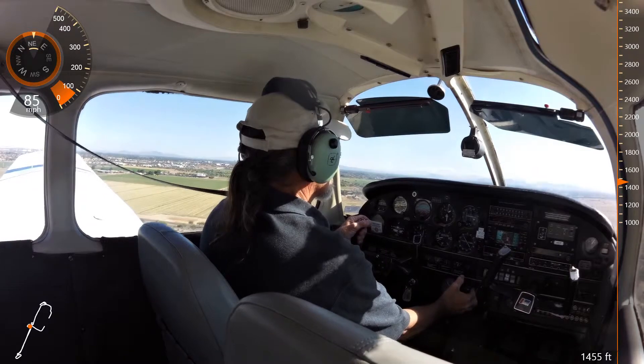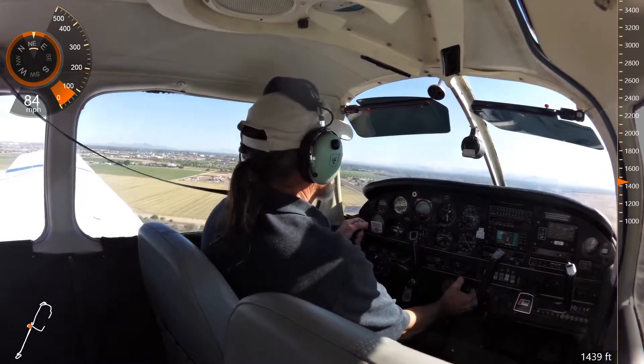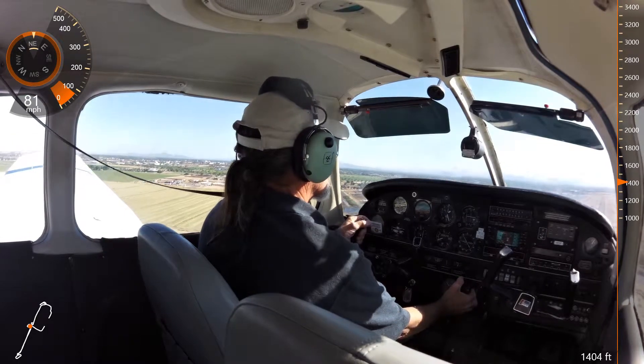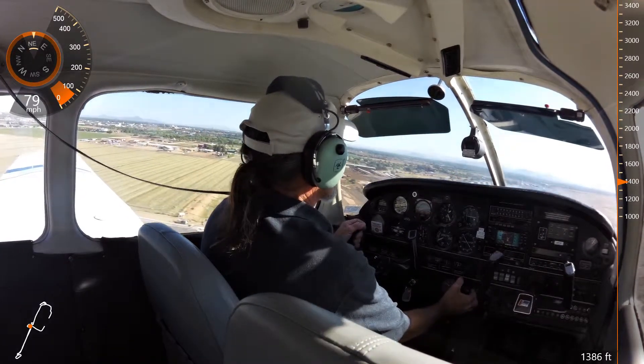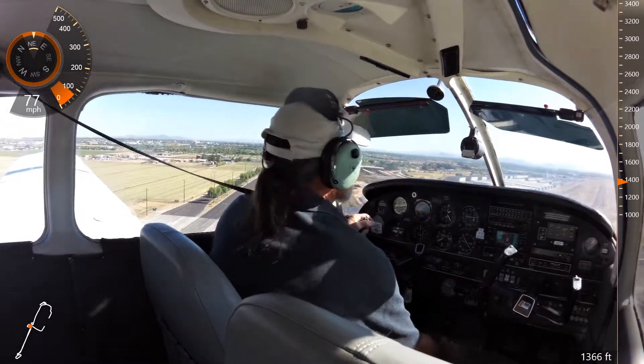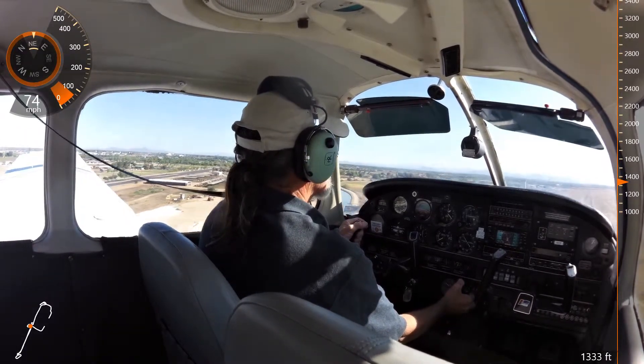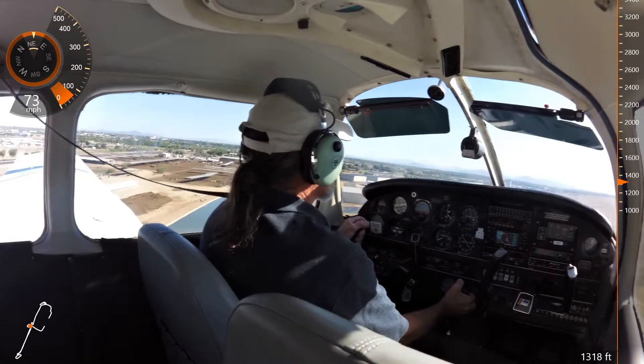447, clear touch and go, 4 left. Hold short, 4 left, clear touch and go. Chandler Tower, Archer 415 Kilomix, number two at 4 left, ready to go. Archer 415 Kilomix, Chandler Tower, hold short, runway 4 left. Hold short, 4 left, 415 Kilomix.